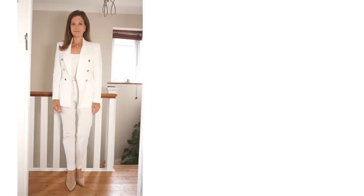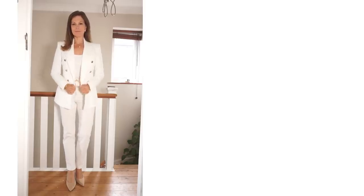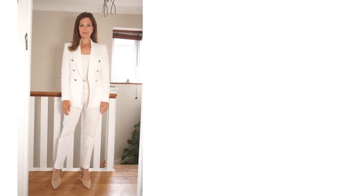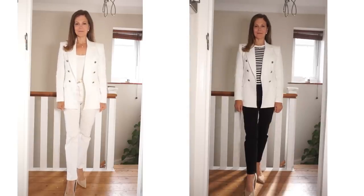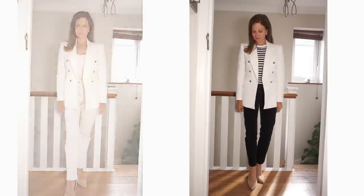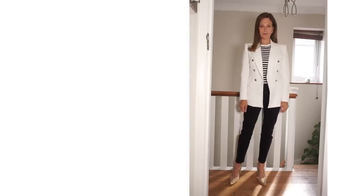I've tried the blazer with all white — just white jeans from M&S and an old white vest top. I know it's not really an autumn outfit, but this blazer will carry through to spring next year. I've also tried it with a blue and white striped top from H&M, which is long-sleeved and a lovely layering piece for fall and autumn, and with some navy blue cigarette trousers, also from H&M. I'll link these and everything I show you today below.